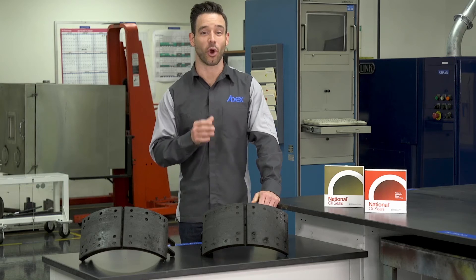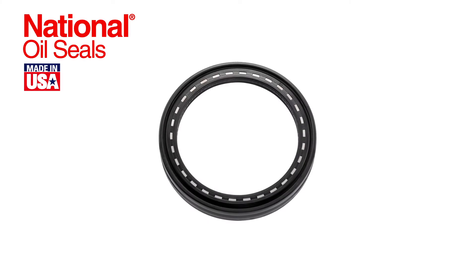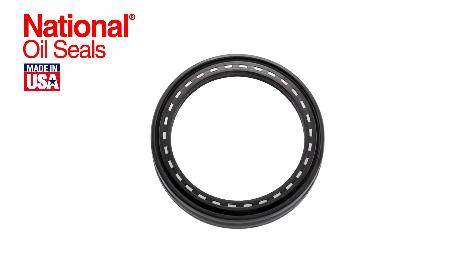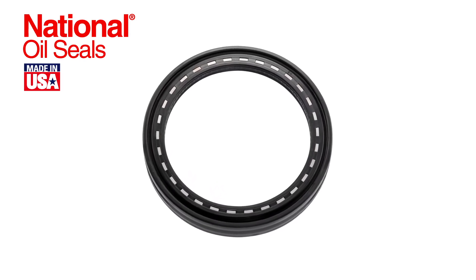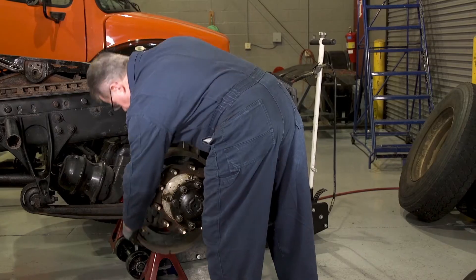National wheel and seals are known for creating the industry's best kept secret — the 38 Series Gold. It's made in the United States with an exclusive PTFE compound that withstands extreme temperatures. The 38 Series Gold also includes a unique exclusion designed to keep contaminants at bay.